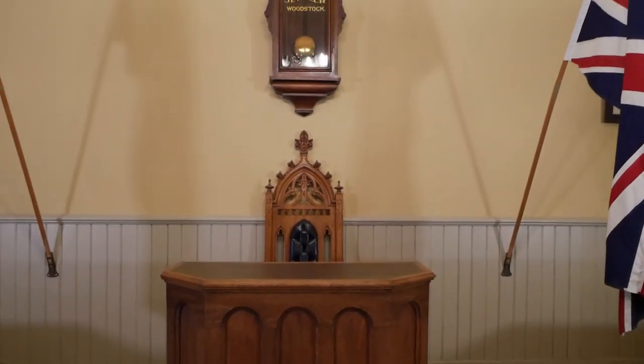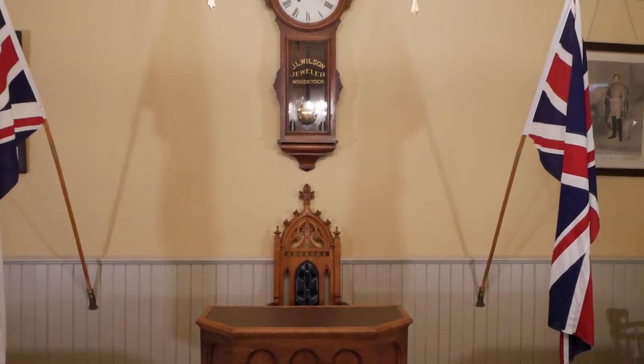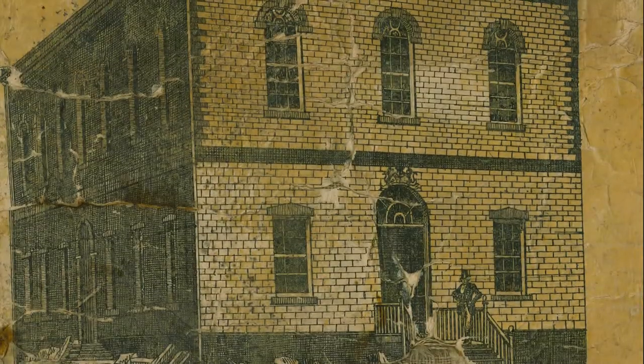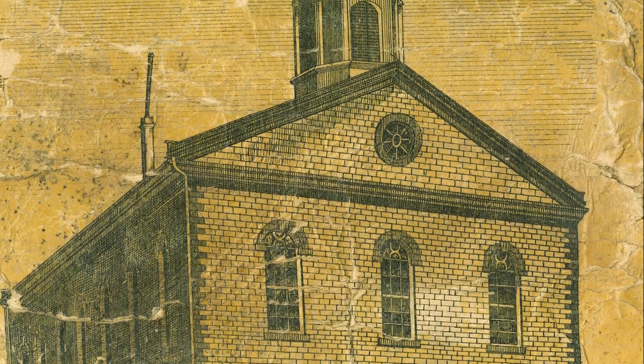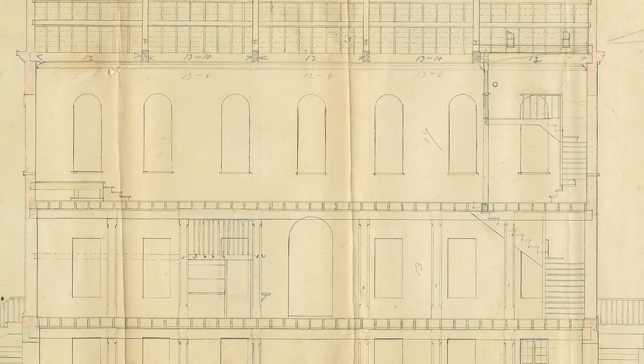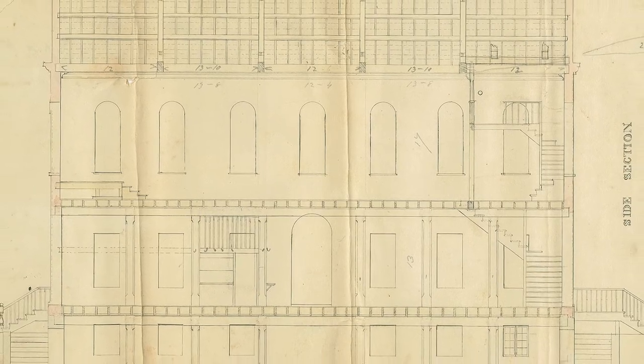Welcome to the Woodstock Museum National Historic Site's Town Council Chambers, located on the main floor of the old Town Hall building that is home to the Woodstock Museum. The Town Hall was built in 1853 to serve as a public meeting space for the growing community of Woodstock. The lower level served as the market, and the upper Grand Hall was used for council and public functions.